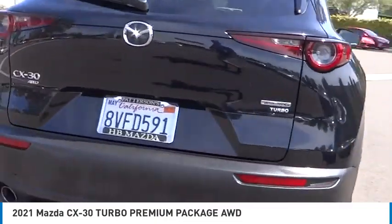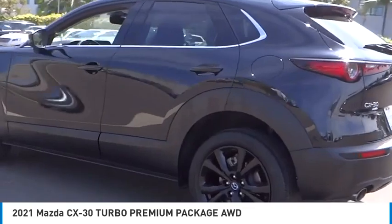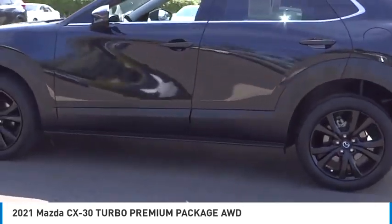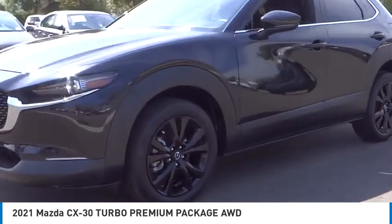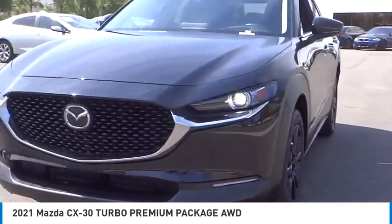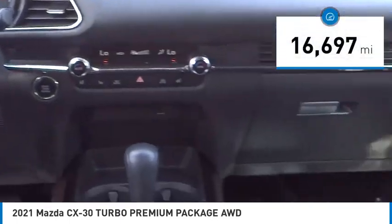Stop by and take a look at the 2021 CX-30. The Mazda CX-30 packs a lot of punch in this subcompact SUV. The exceptional interior provides high-quality materials, cutting-edge technology, and ultimate comfort. This vehicle has less than 20,000 miles.